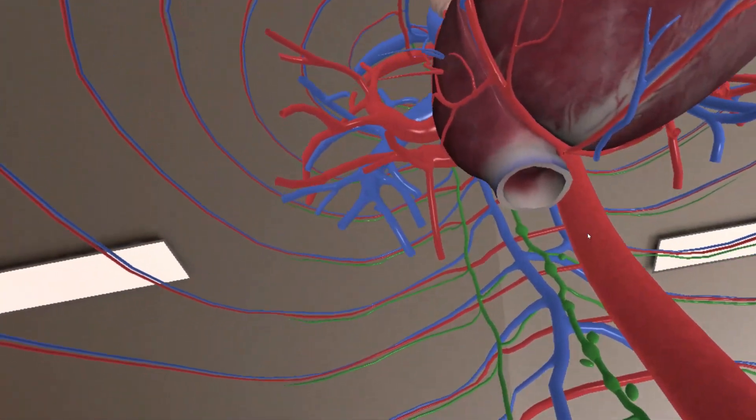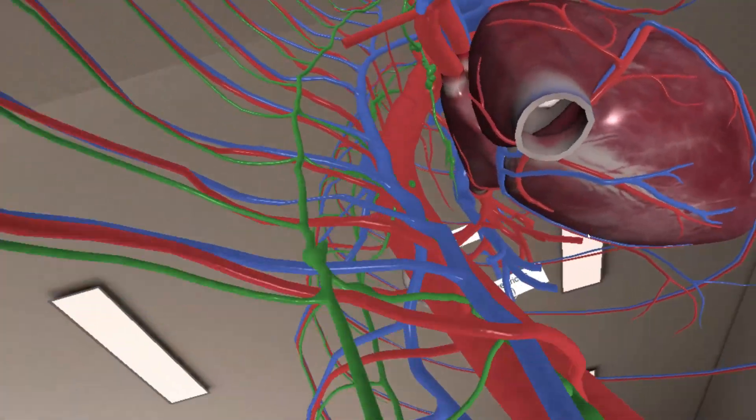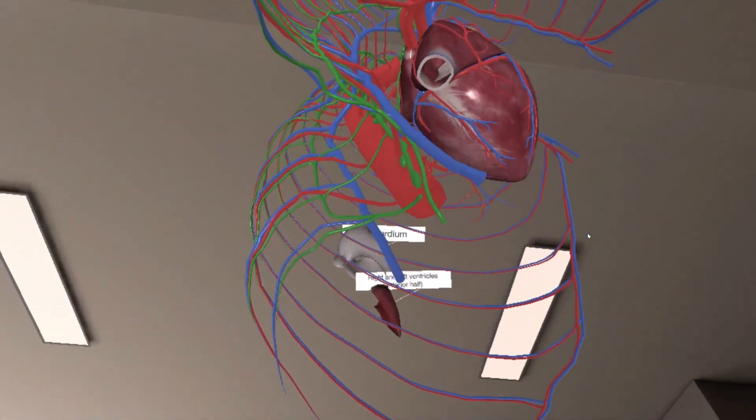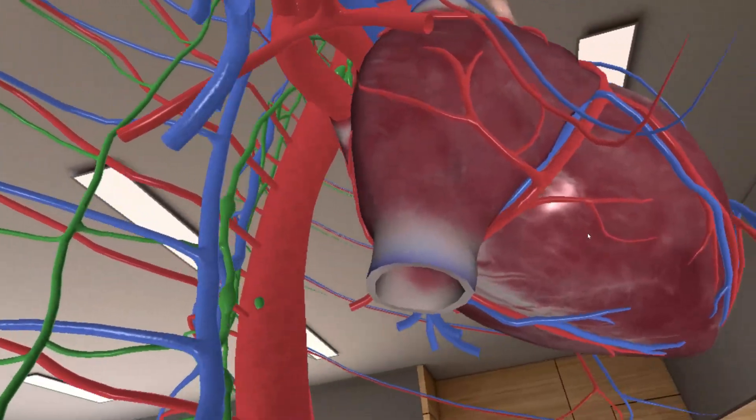It projects a model into 3D space, and you can do things like walk up to the model and put your head into it, or look down through sections of the body — things you wouldn't necessarily be able to do with a 2D picture.